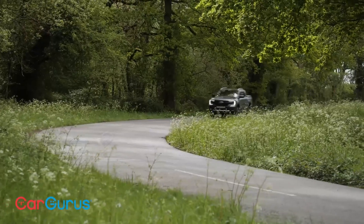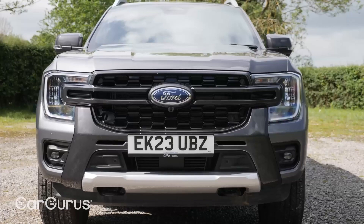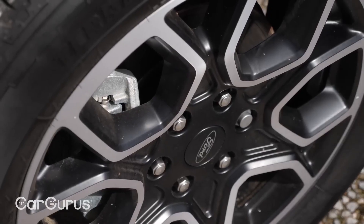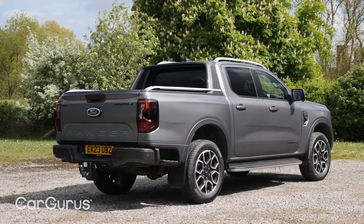It can tow a variety of items, making it a suitable choice for individuals and businesses with diverse hauling needs. The Ford Ranger starts at $25,930 and goes up to $43,675 for the top-of-the-line Lariat trim.